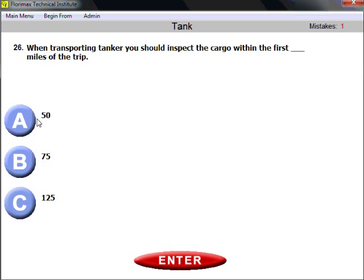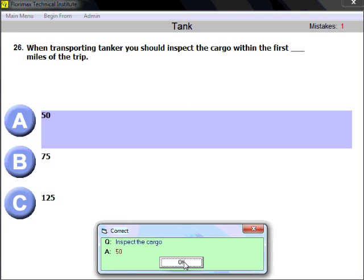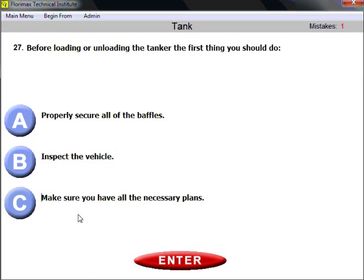Question twenty-six: when transporting a tanker, you should inspect the cargo within the first how many miles of the trip? The answer is 50 miles. After 50 miles from the beginning of the trip, you should stop and do a walk-around inspection to check your vehicle.